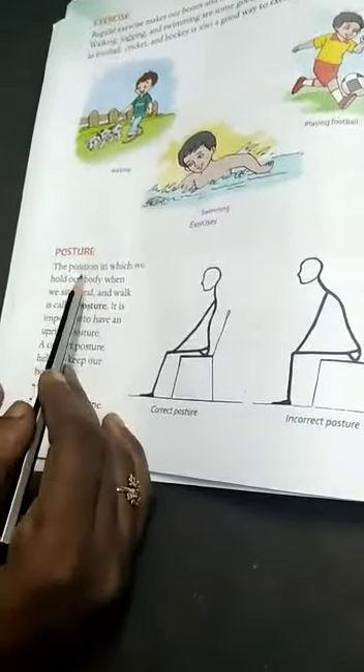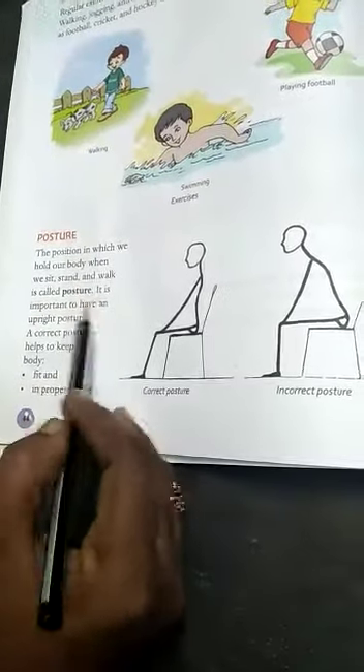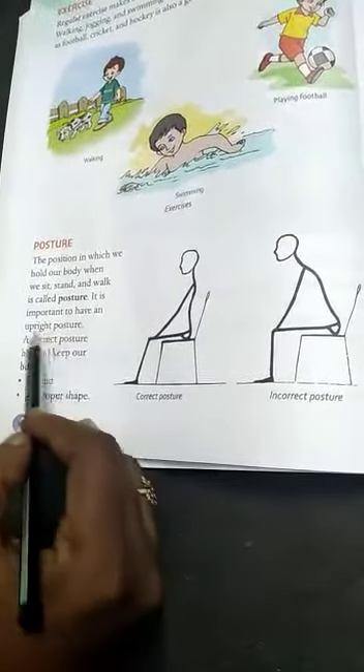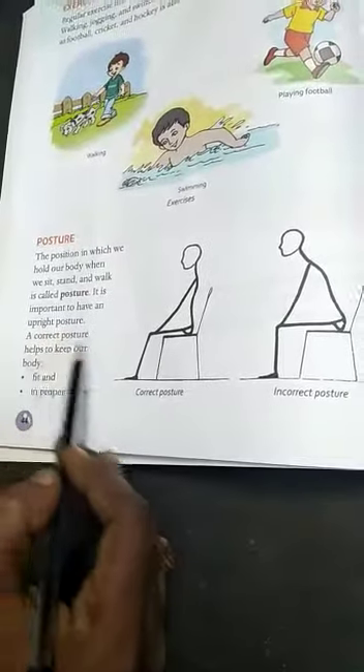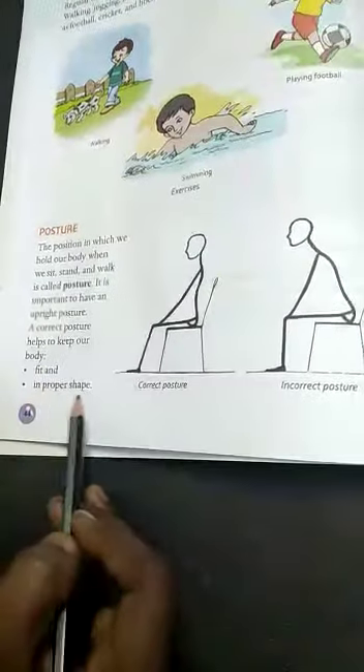Posture — the position in which we hold our body when we sit, stand, and walk is called posture. It is important to have an upright posture. A correct posture helps to keep our body fit and in proper shape.